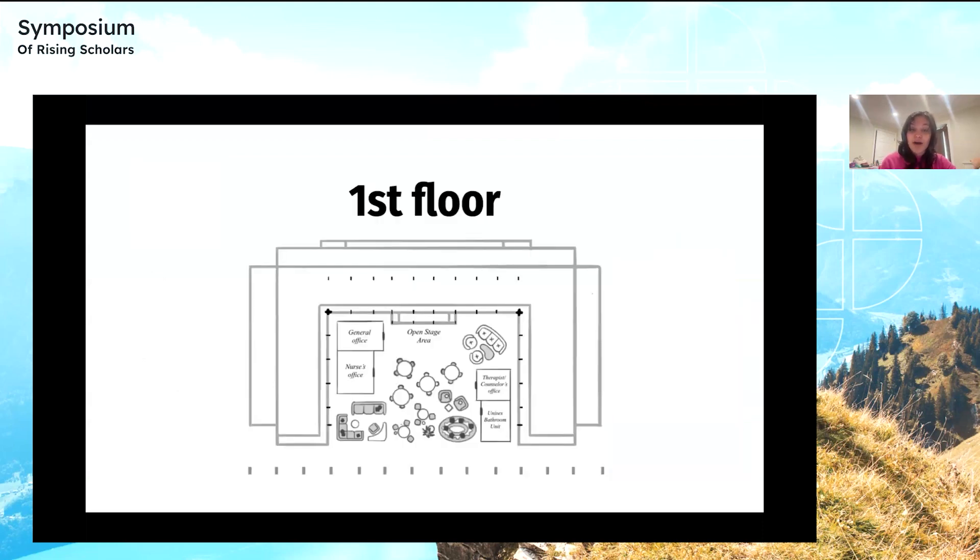This is my plan diagram of the first floor. The open space and services floor features one general office, one counselor or therapist office, and one nurse's office. Given Building 12's large space and natural lighting, the first floor also features an open room for a lounge, as well as an additional unisex bathroom unit. The diagram is also to scale — one centimeter is equivalent to around 15 feet in real life.